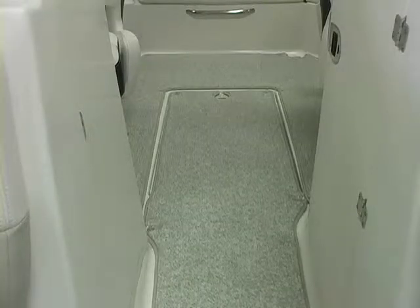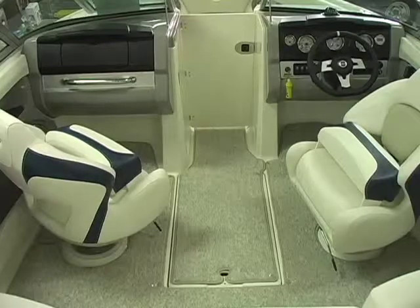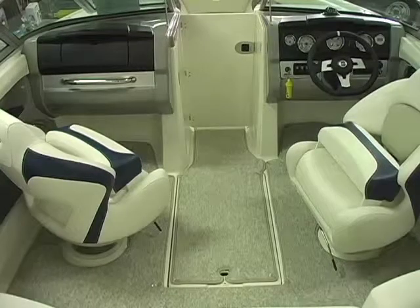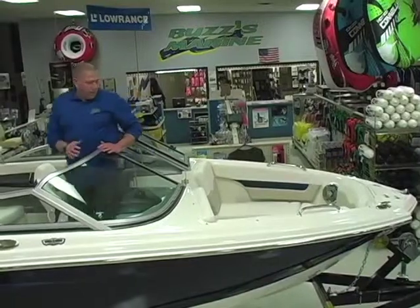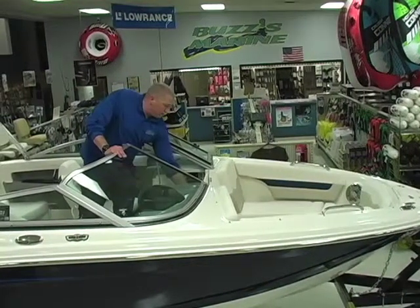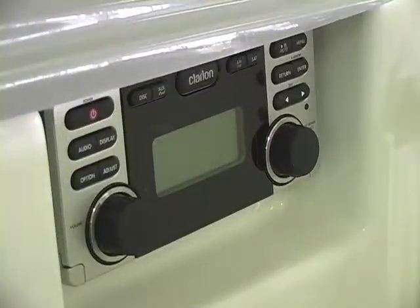Snap-in snap-out carpet is offered throughout. It's actually two separate pieces and that comes out very easily so you can clean both the carpet and then the floor of your boat. Snap back in and you're ready to go. Walking through, we have a walk-through door that basically closes off the bow from the cockpit. Main stereo controls are behind that walk-through door.